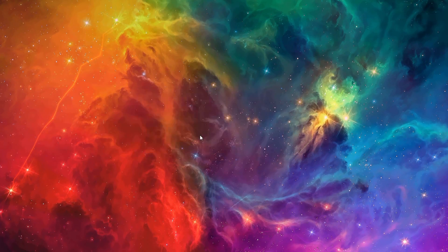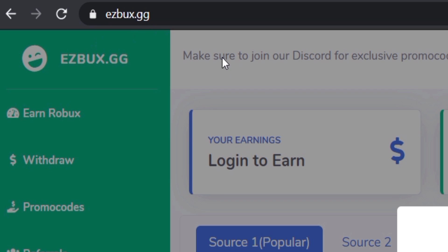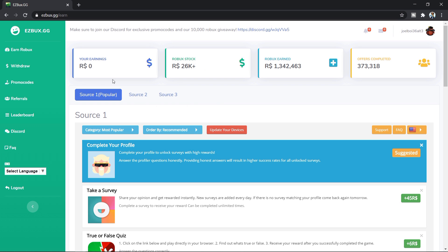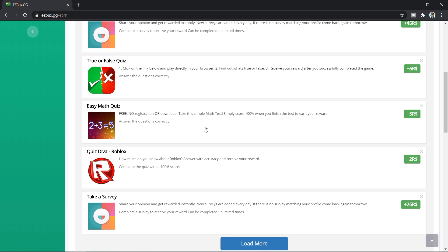If you want to earn some easy free Robux then come down to easyrobux.gg. First of all, I suggest you put in your username and log in — don't worry, they will never ask for your password. Then what you want to do is go to Earn Robux, and in there you can do easy tasks and surveys which will give you free Robux.